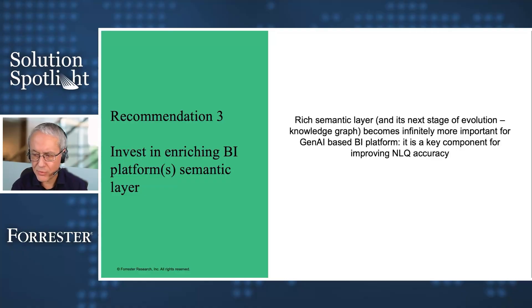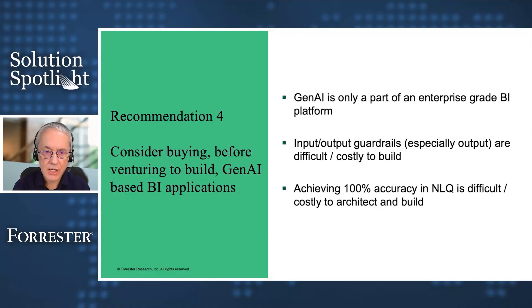The next recommendation, the one before last, is about the buy versus build question — and it's a serious question here. Definitely consider buying before you consider building. Gen AI is bringing a lot of benefits to enterprise BI, but it's only a part of the end-to-end BI platform. There are other capabilities you still need to build, and guardrails are quite complex to build and maintain. Achieving 100% accuracy in natural language to query is doable, but it's not trivial. So definitely consider buying before you build.